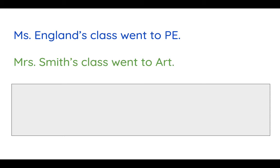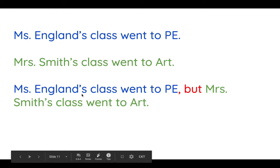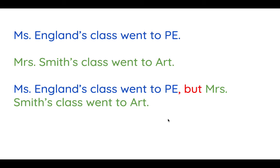Were you able to join these two sentences together? Let me show you how I joined them. I wrote: Miss England's class went to PE, comma, but Miss Smith's class went to art. These ideas are different, so I used the conjunction but. It still combined the sentences, and the word but shows that there's a difference between what happened in each sentence.